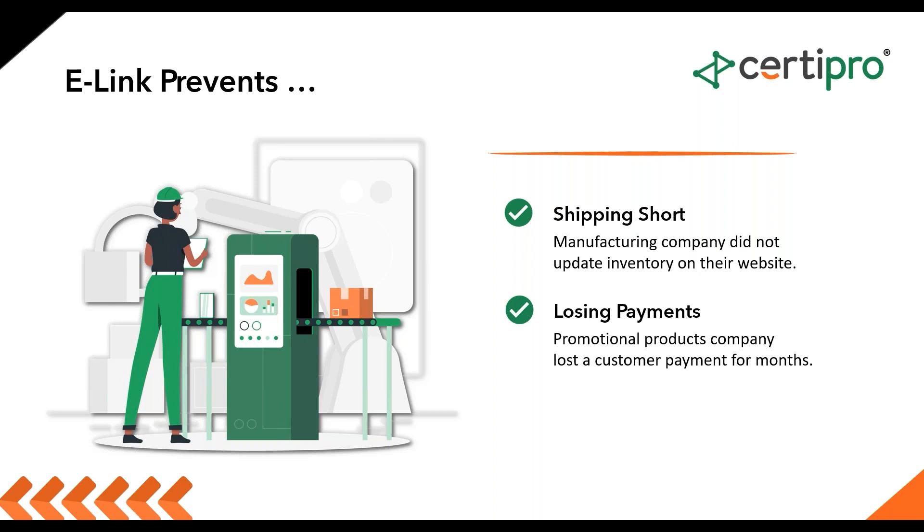One of my favorite things e-link does is it actually reduces under- and over-selling. If you're in manufacturing or distribution, this makes inventory updates very easy — inventory information stored in Sage will flow into that e-commerce platform. Without this, when you don't have enough stock and your customers don't know about it, they can order and then you have to ship short or make an uncomfortable call. Or worse, you do have the stock but your customers don't know and they go to your competitors.